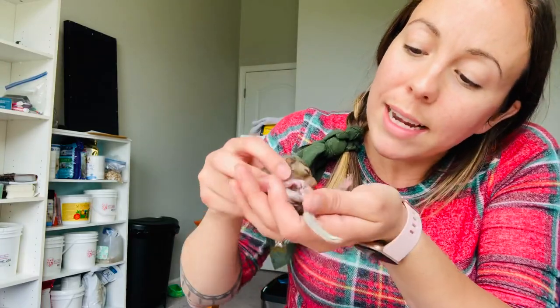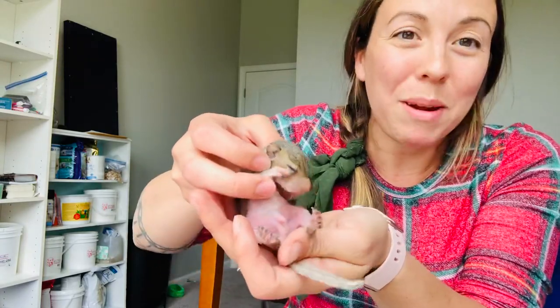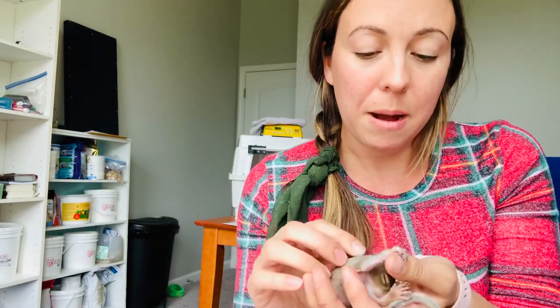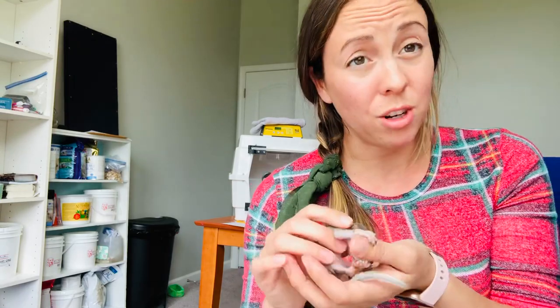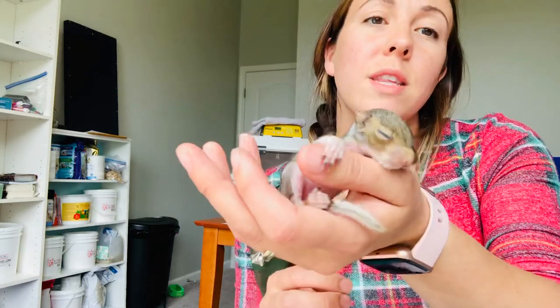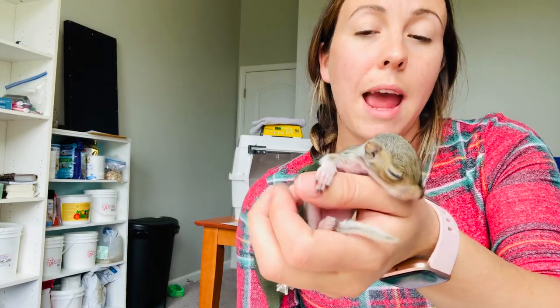At this age you're starting to not be able to see the milk line anymore — it's going away because he's covered with fur. They'll cry or be lethargic and sluggish. Anytime you see flies or any other bugs around them, we'd want to see them in. If you found a guy that looked just like this and he was warm and fat and happy, I'd try and reunite him with mom.